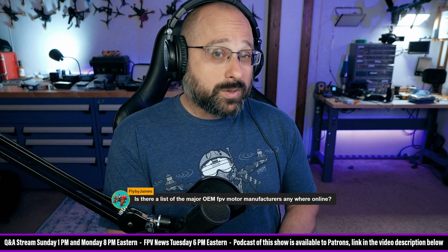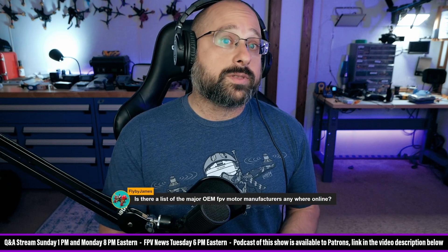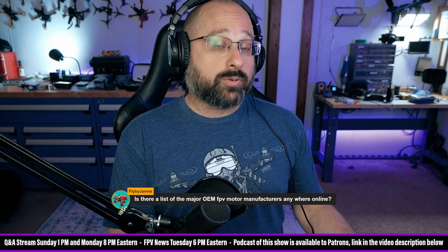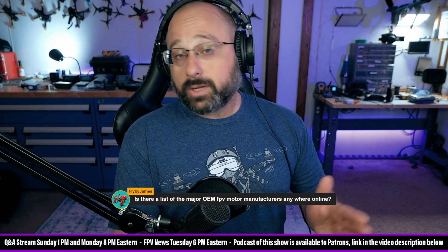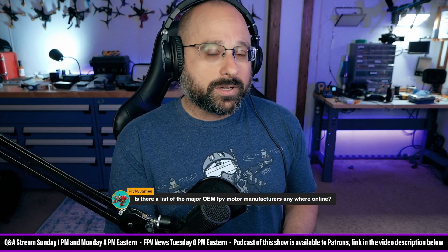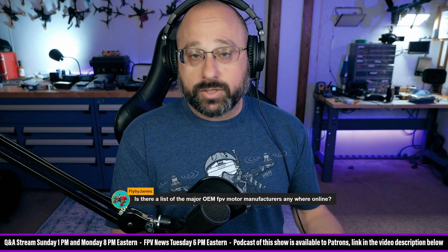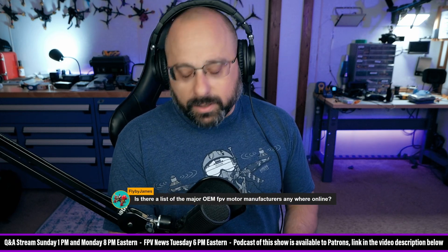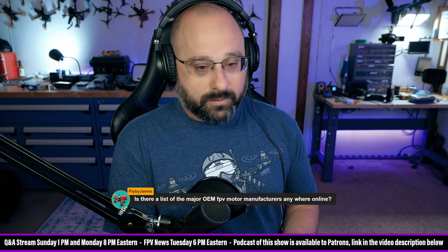If you want them to do a fully custom motor — say a 2409 3500KV, some size nobody makes — at that point you're going to need to pony up money because they'll make prototypes for you, probably not for free. They'll send you eight or ten prototypes to test, and once you decide you like them they go to manufacturing. I'd say order maybe one to three hundred on the first batch, even though they'll be more expensive than a run of 500 or 1000, because you want to verify quality before scaling up.